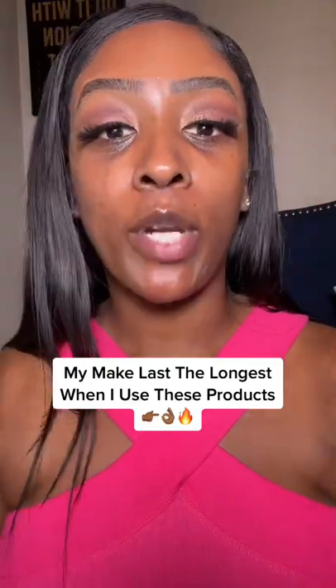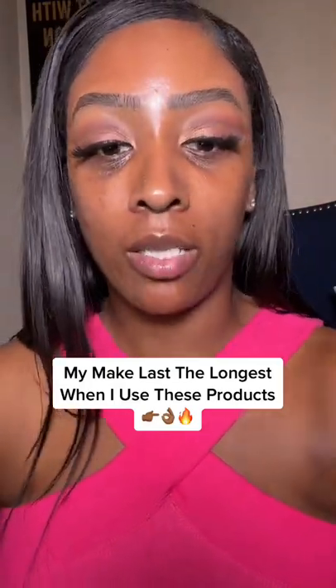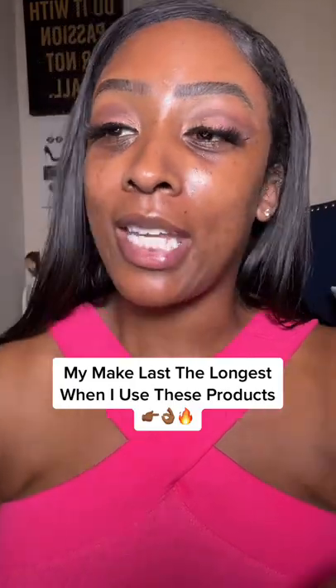My makeup lasts the longest when I use these makeup products. If you're going to be going to any weddings, any barbecues, or any summer festivities, you're going to want to use these makeup products.